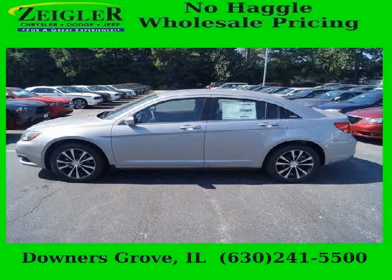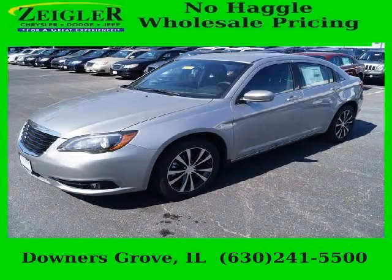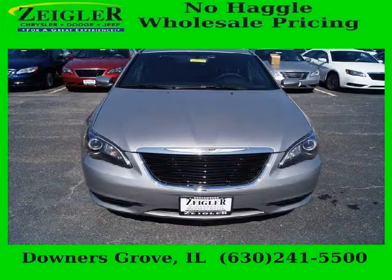Do you want to stretch your purchasing power? Take a look at this outstanding 2014 Chrysler 200. This 200 would look so much better with you behind the wheel instead of sitting on our lot. And with climate control and automatic transmission, it's bound to sell fast.